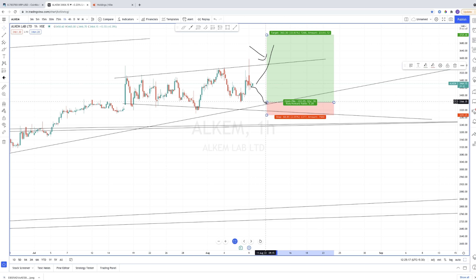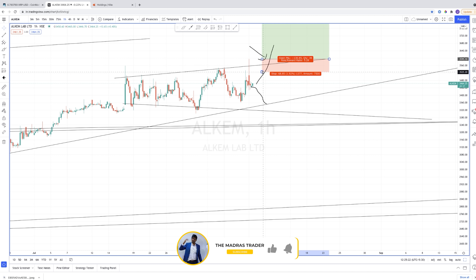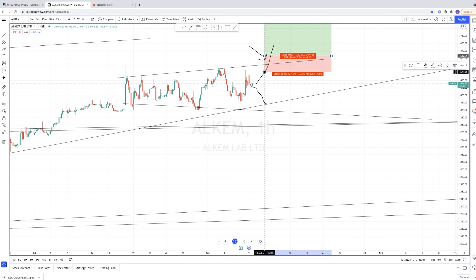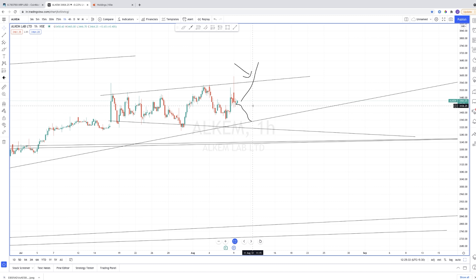If you are entering at the breakout level, the stop loss is dependent upon how the price action is forming — we have to see how it turns out. This is analysis only, neither a trade call nor financial advice. I am not a financial advisor, so I am not responsible for any losses.